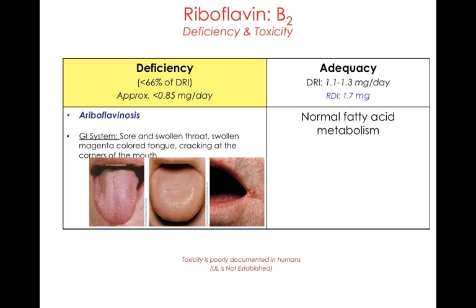If you look at this tongue here on the left, this is what a normal healthy tongue looks like. But in the slides to the right, the tongue is sore and swollen, and there are cracking or sores at the corner of the mouth. This is referred to as ariboflavinosis. Toxicity is poorly documented, most likely because this water-soluble vitamin gets excreted when consumed in excess.